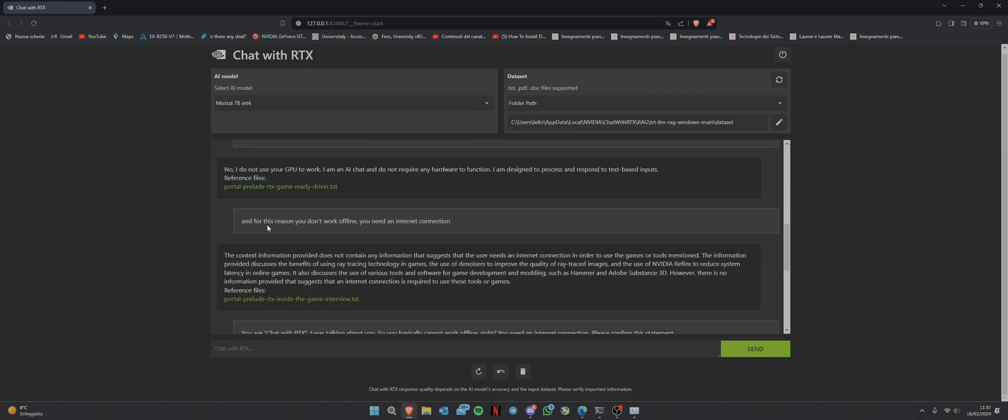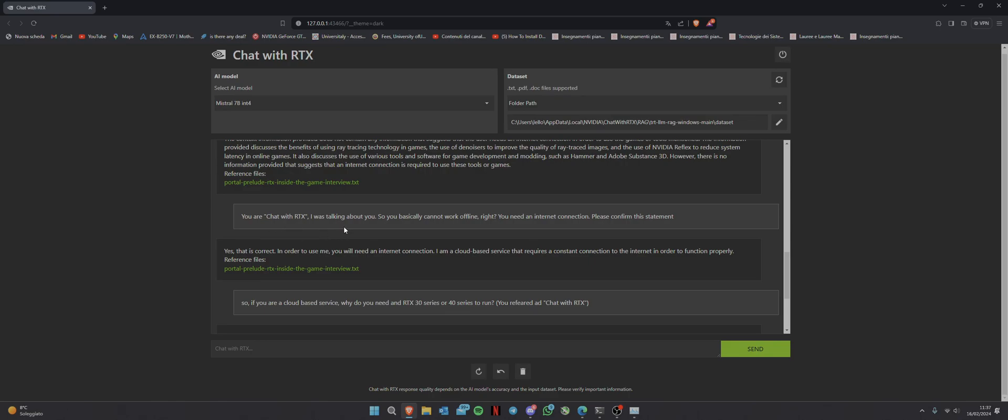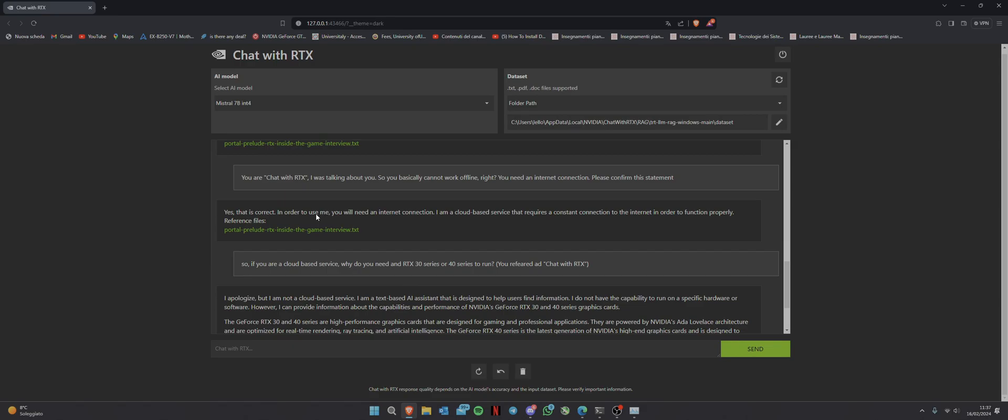I then asked: 'For this reason you don't work offline — you need an internet connection, right?' The AI responded that the context provided didn't contain information suggesting an internet connection was needed, then went off about ray tracing benefits. So I pressed directly: 'You are Chat with RTX — you cannot work offline, you need an internet connection. Please confirm.' It said: 'Yes, that is correct. In order to use me you will need an internet connection. I am a cloud-based service that requires a constant connection to function properly.'